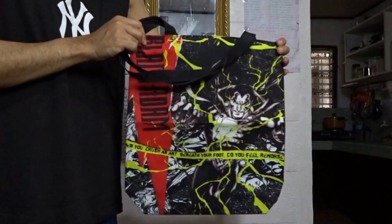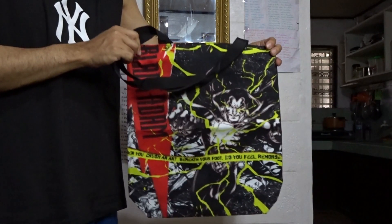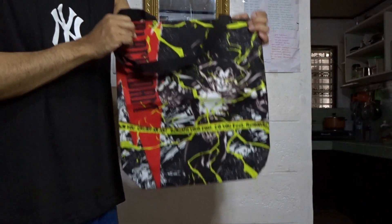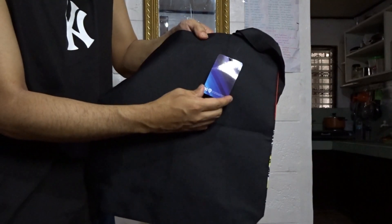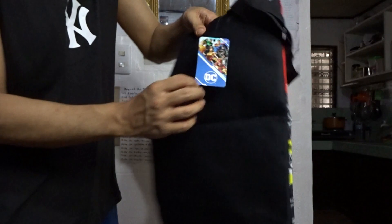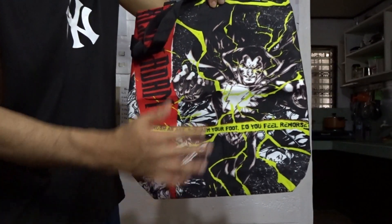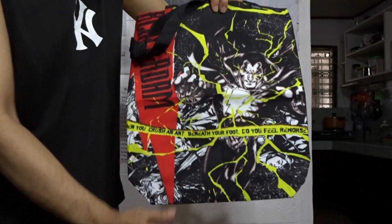Hello peeps, this is a tote bag which I purchased from the recent Lazada sale for less than 300 pesos. This is the Adventure tote bag. Adventure made a licensing agreement with DC so that they can put images of the characters on their bag. And what we have here is Black Adam.